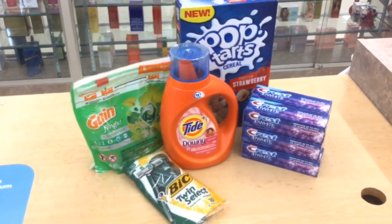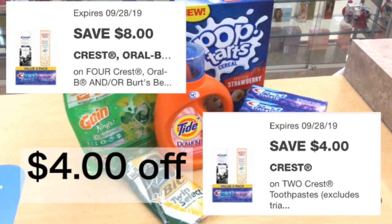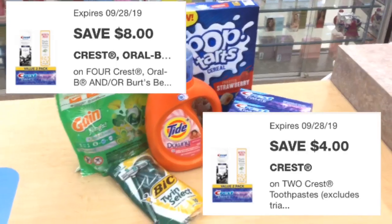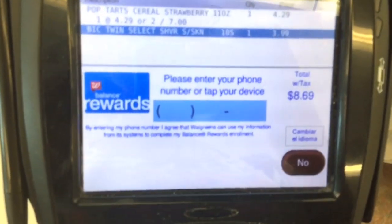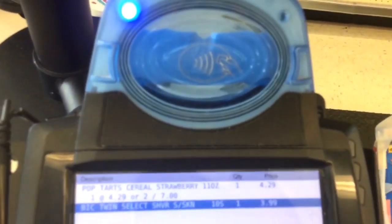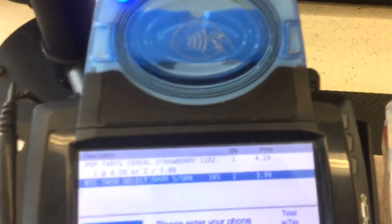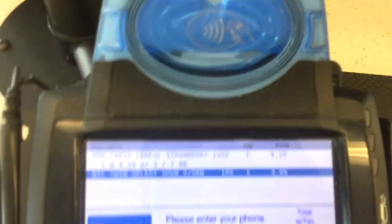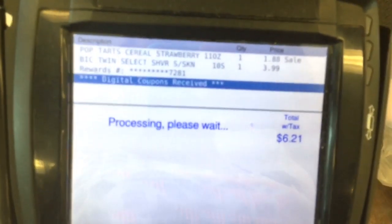If you still have those Crest coupons for the $8 off and the $4 off, go ahead and use them for this deal because it is awesome. When you get to checkout, give the cashier all your items and then enter your phone number on the keypad. Once you enter your number, you'll see it start applying all your digital coupons.